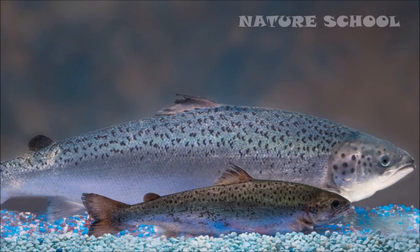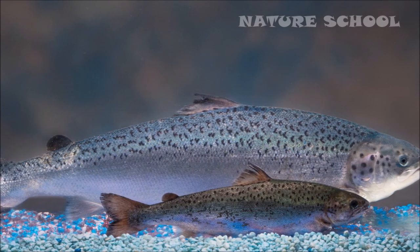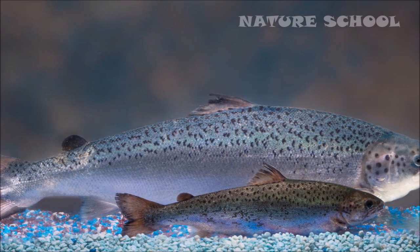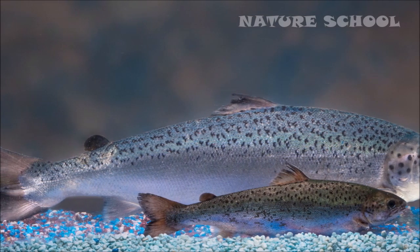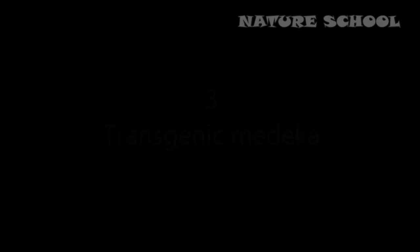Number 4: Genetically modified salmon. The AquAdvantage salmon, created by a company called AquaBounty Technologies, contains a gene from the Chinook salmon that makes it grow much faster. In November 2015, the FDA of the USA approved the AquAdvantage salmon for commercial production, sale, and consumption.